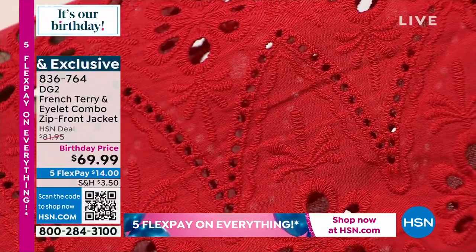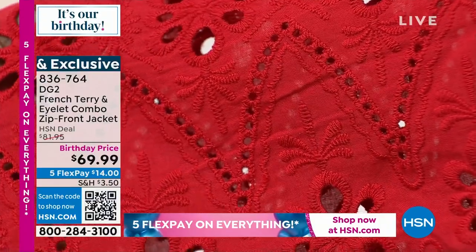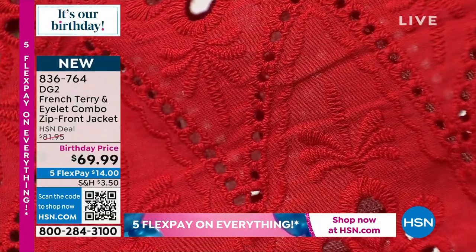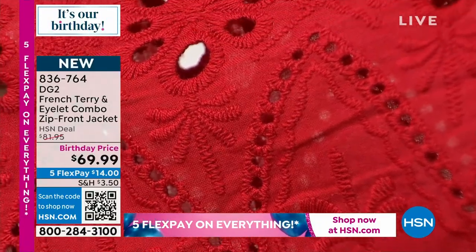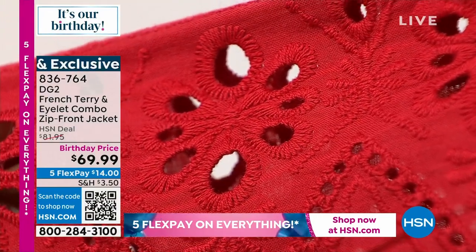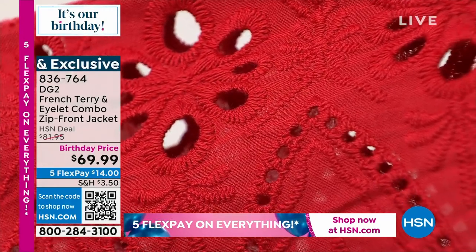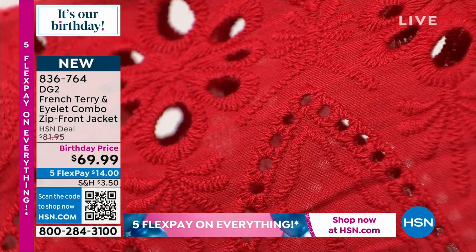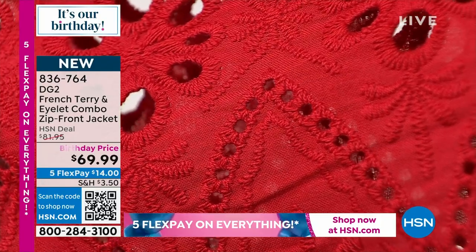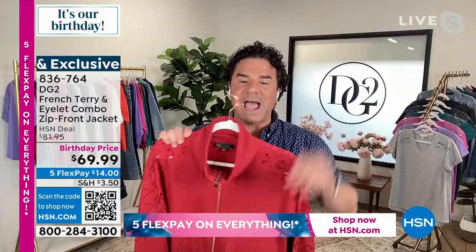I say this all the time — there are many fashion brands that would not like a high-definition camera getting this close to their eyelets and their embroideries. I want you to know that this is some of the most beautiful eyelet you will find. You can hold it up next to something at a department store that costs a couple hundred dollars, and ours would look equally good if not better. At $82, it's worth it all day long.